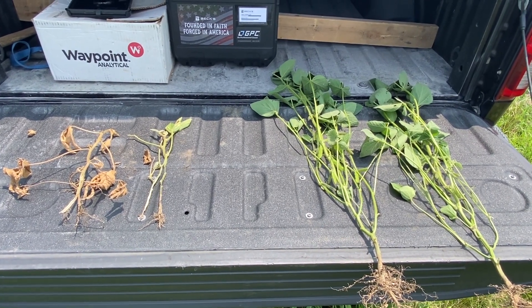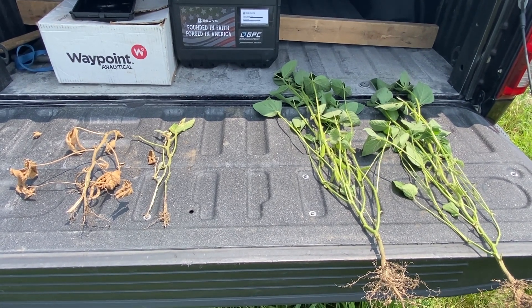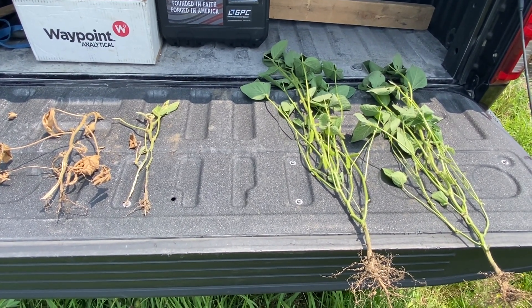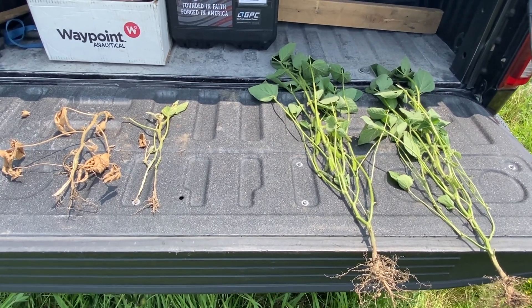There have been other areas across our marketing geography that have had struggles with yellow soybeans, and they don't exactly line up with what we're seeing in our area. But I want to share some thoughts and management practices here and what we're seeing with some of these yellow soybeans.